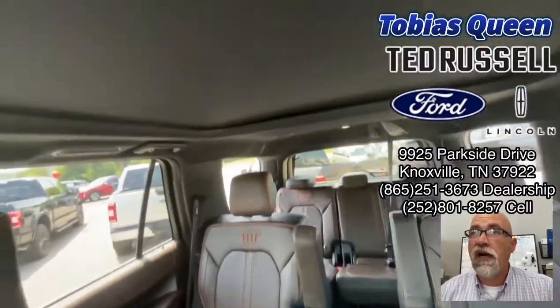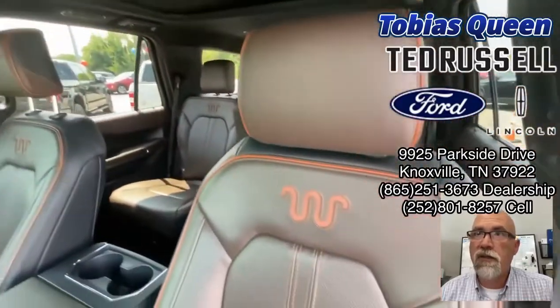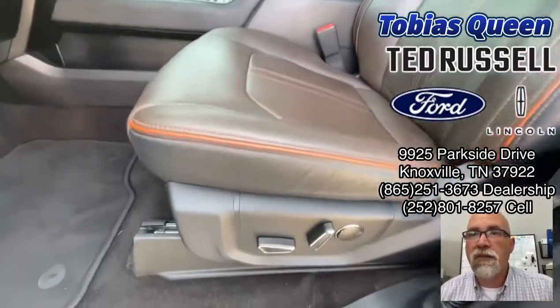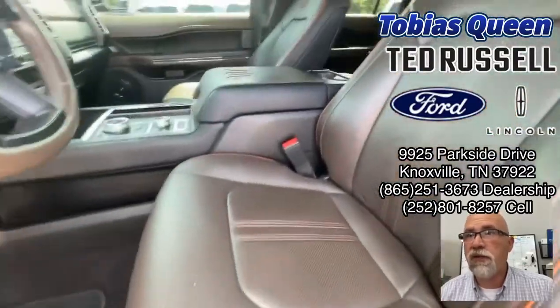Up there you'll notice there's a twin panel moonroof. We have the good covers where it doesn't shine through. We've got the power seats on both sides with lumbar support.